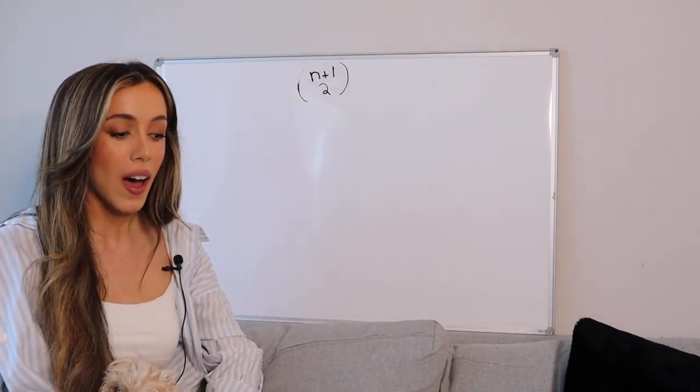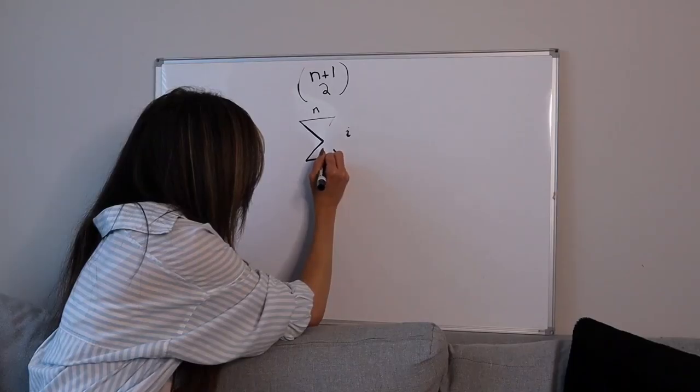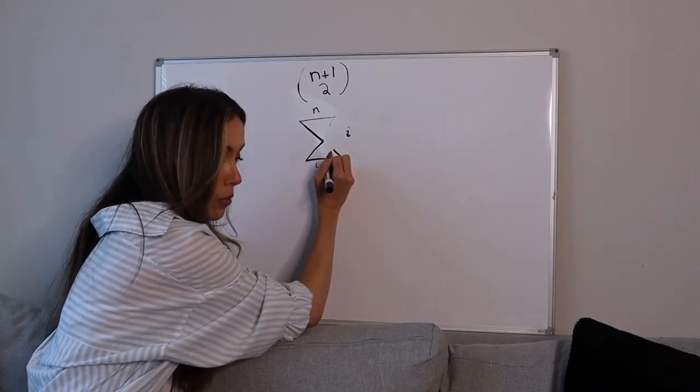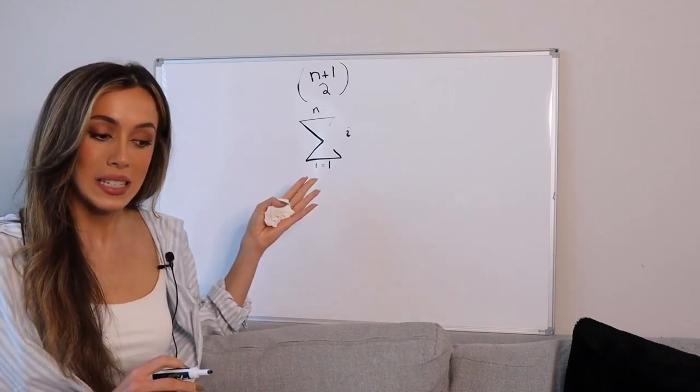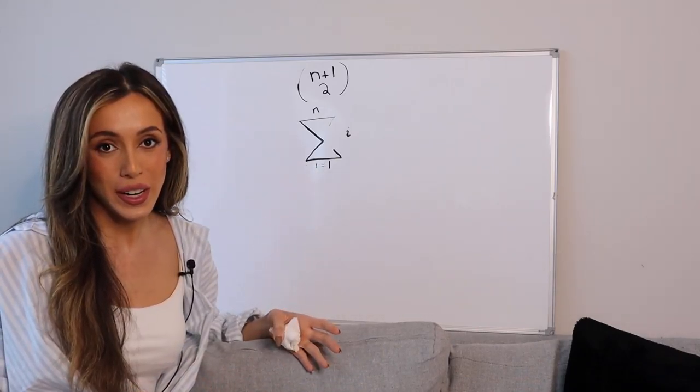Another way of representing a triangular number contains a summation symbol. However, as we can see in the previous video, I mentioned there is a closed formula for this, which is n times quantity n plus 1, all over 2.